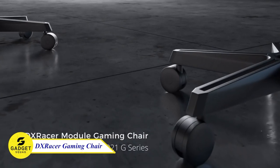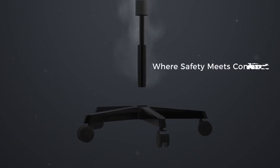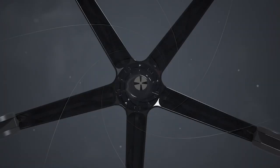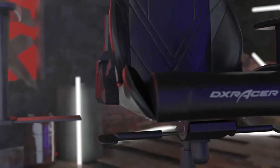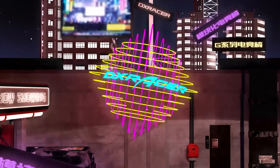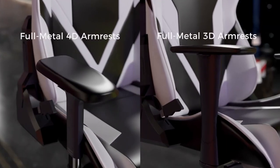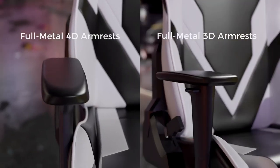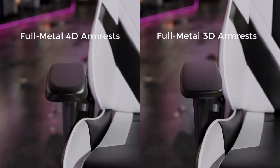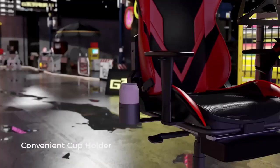DX Racer Gaming Chair — the epitome of comfort and durability. Experience the highest quality workmanship with meticulous stitching and soft synthetic leather. Whether you're gaming, working, or relaxing, this chair provides the perfect angle support from 90 degrees up to 135 degrees. The 4D adjustable armrests offer personalized comfort, while the high-quality multifunction tilt mechanism allows easy height adjustment and locking tilt function. Elevate your gaming and work experience with the DX Racer Chair.